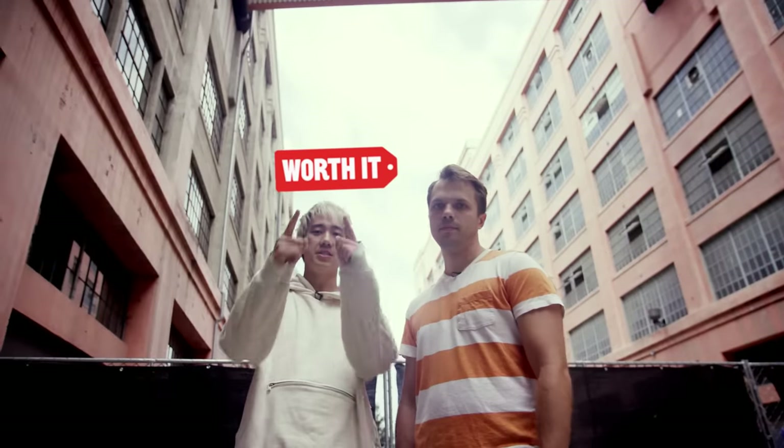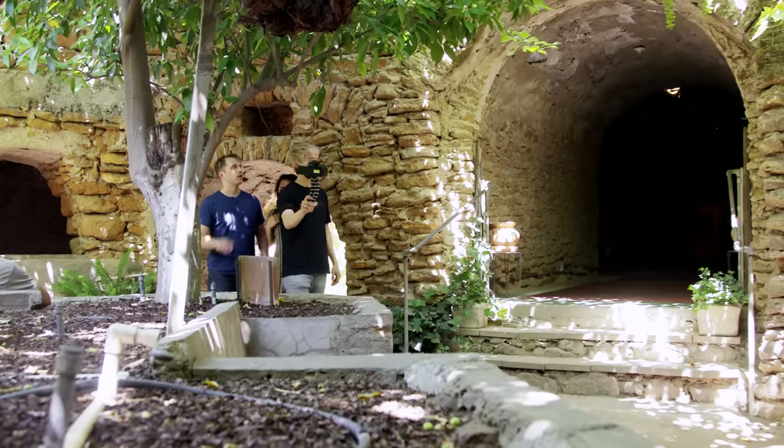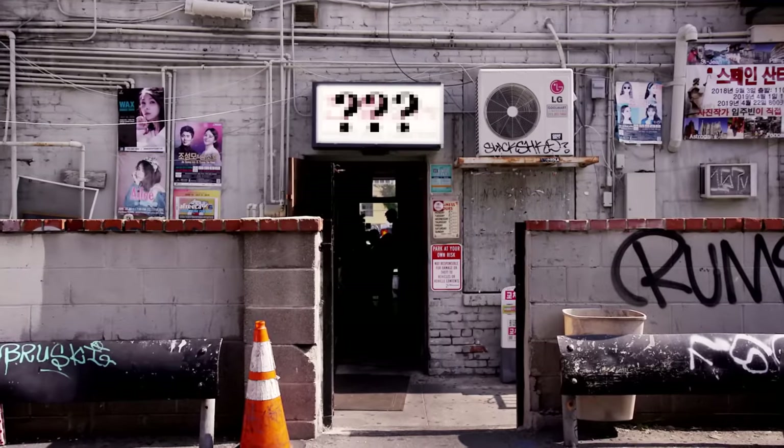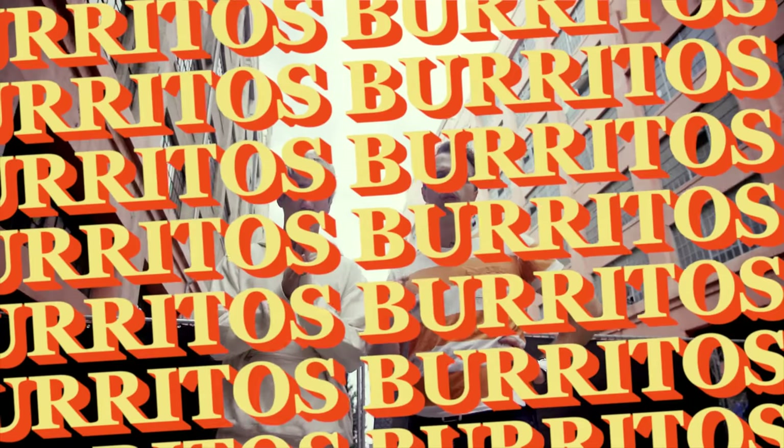We're back with Worth It season six — six new episodes. We're gonna be doing some new things, seeing some old friends, visiting some historic sites, making some new friends, and going to a few of our personal favorite restaurants. We're starting off with one of our most requested foods: burritos.